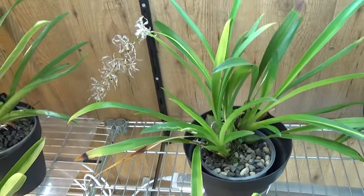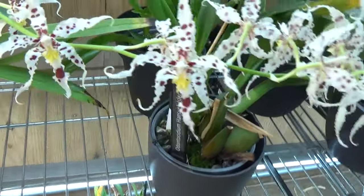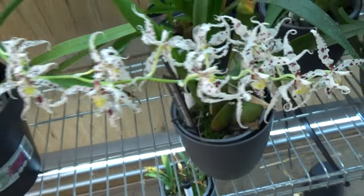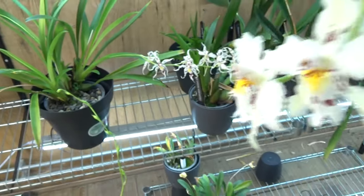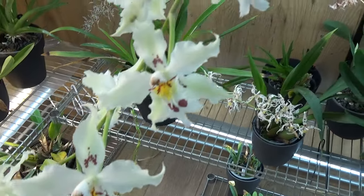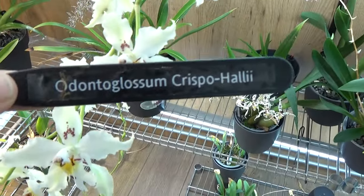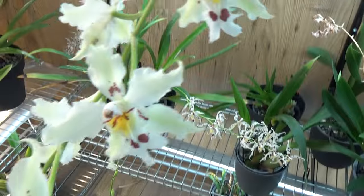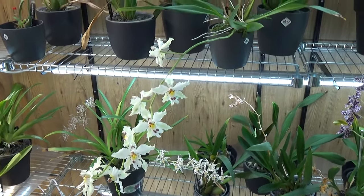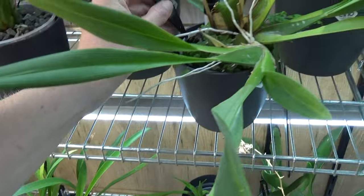Then I have my Odontoclassum naevium — has one spike on there, fairly large, and a little bit fresher one over here. Look at these beauties — I really, really like this one. And then we have this beauty in bloom. It's a cross — Odontoclassum Crispo Hallii, I believe. A fairly long spike. The plant itself is not that big yet — I don't have it that long and it's not that old. The spike nonetheless is quite beautiful.